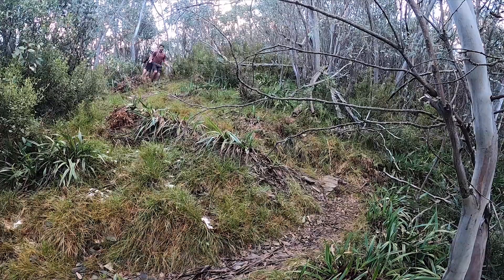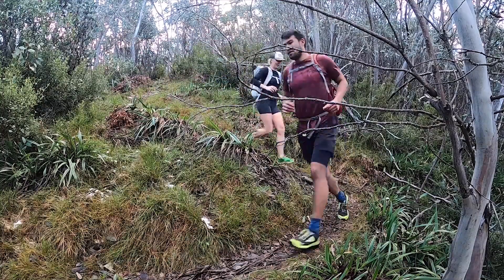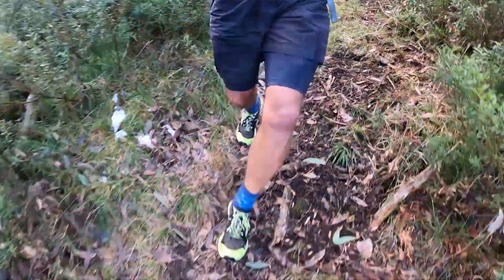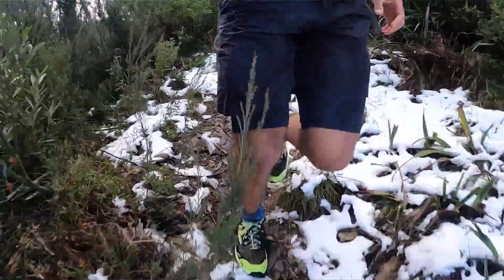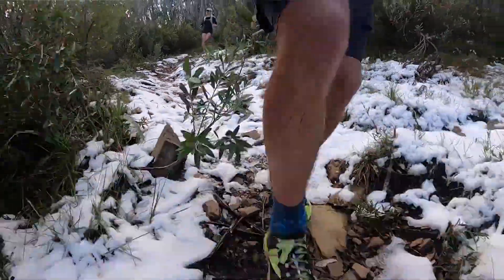We're dropping down into the valley now from Spargo's Hut, following a little spur line down. I'm glad we've got out to do this hike — it's right at the very end of the hiking season here at Hotham. Pencil this one in, put it in your calendar for spring. It'll be awesome once the snow's melted and some of the wildflowers start popping out.